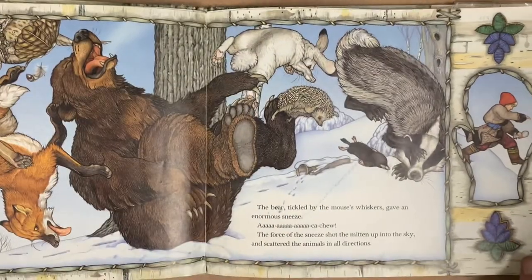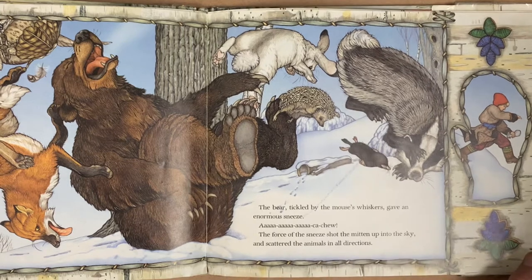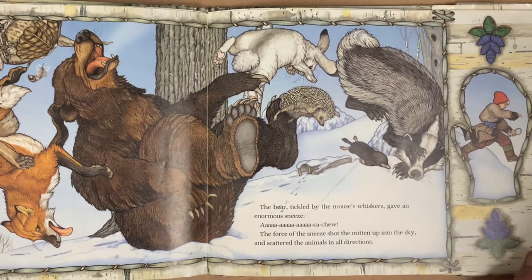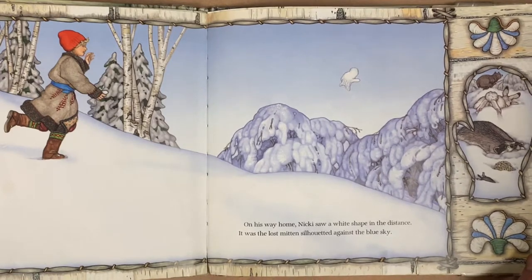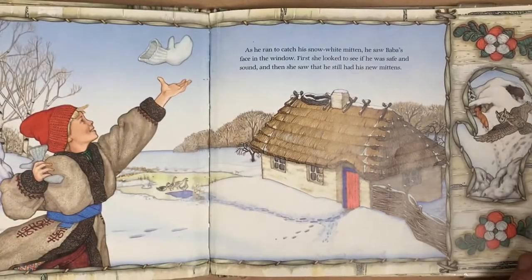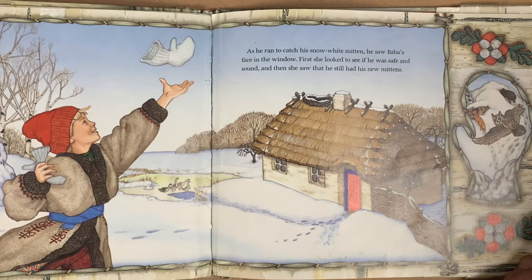The bear, tickled by the mouse's whiskers, gave an enormous sneeze. Can you give a sneeze? Ah-choo! The force of the sneeze shot the mitten up into the sky and scattered the animals in all directions. On his way home, Nicky saw a white shape in the distance. It was the lost mitten silhouetted against the blue sky. As he ran to catch his snow white mitten, he saw Baba's face in the window. First she looked to see if he was safe and sound, and then she saw that he still had his new mittens.